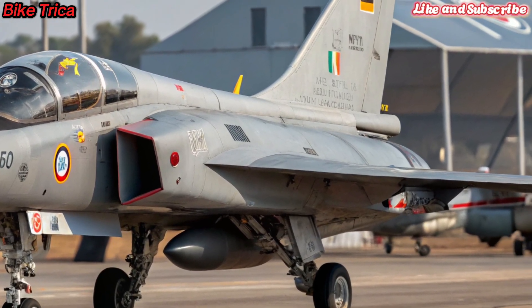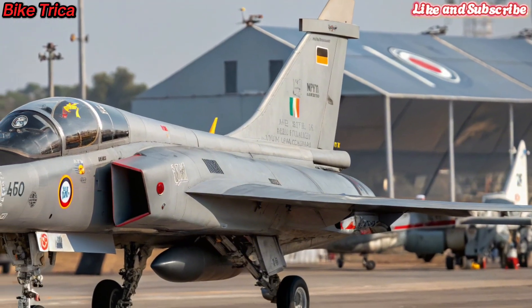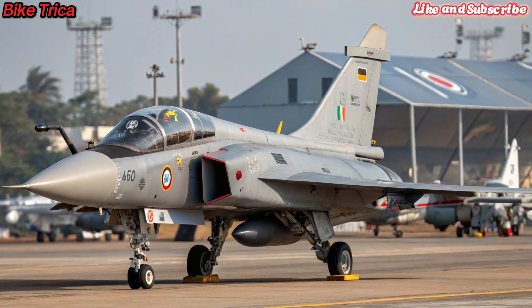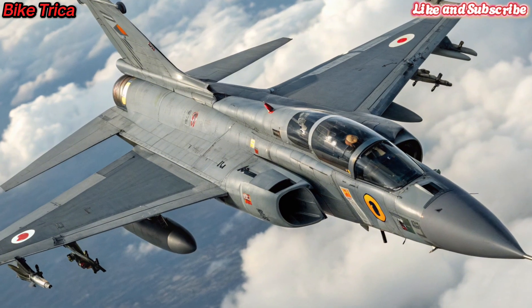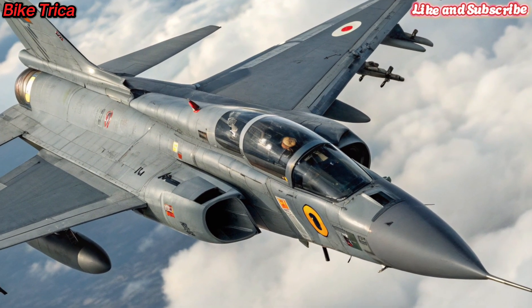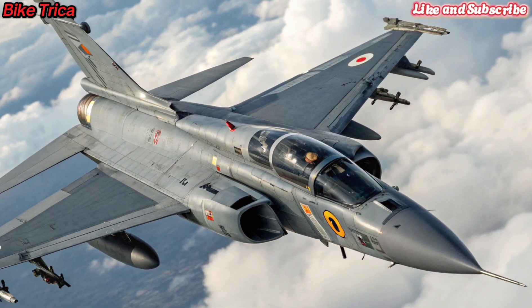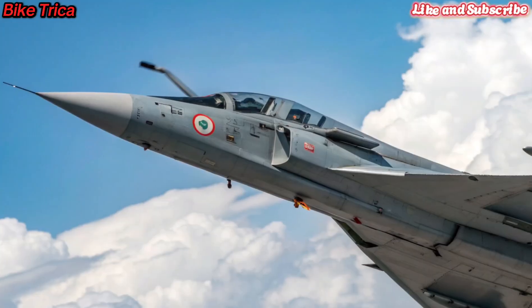Design and Performance: The 2026 Tejas MK2 comes with a sleeker design, larger airframe, and advanced aerodynamics. Built for speed and agility, it is powered by the powerful GE F414 engine, delivering superior thrust and efficiency compared to the previous models.